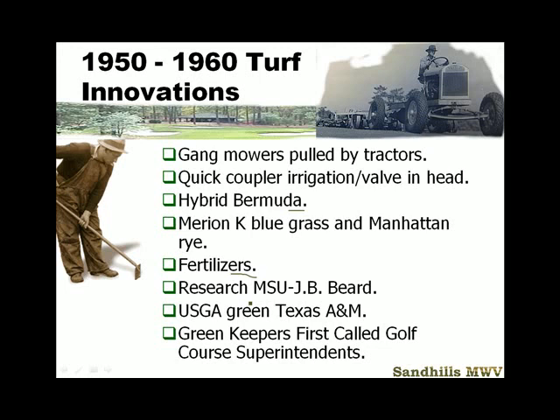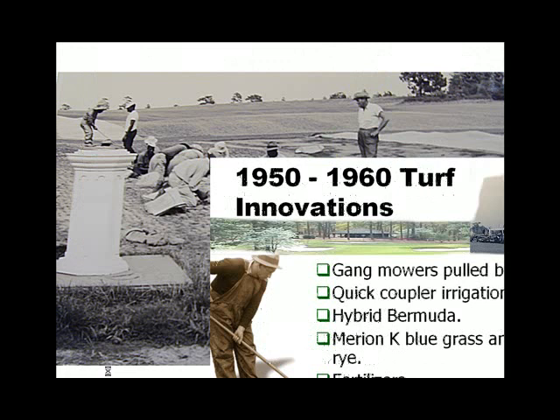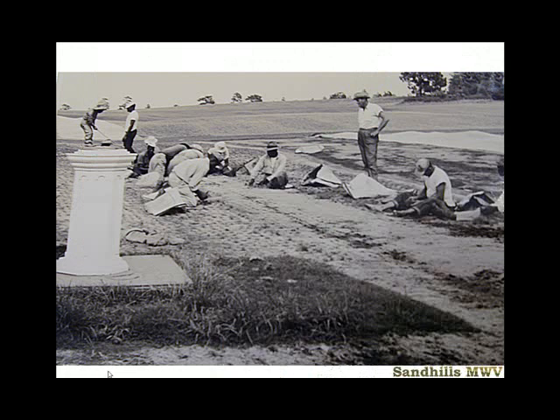The Golf Course Superintendents Association of America is formed at this time. This is an important point, and you should know these things for the next exam and the final exam, because everybody here is studying to be a turf manager. Here's an early picture of them installing hybrid bermudagrass out behind Pinehurst — looking almost like a plantation workforce, going at it on their hands and knees just like Donald Ross did in Dornoch.